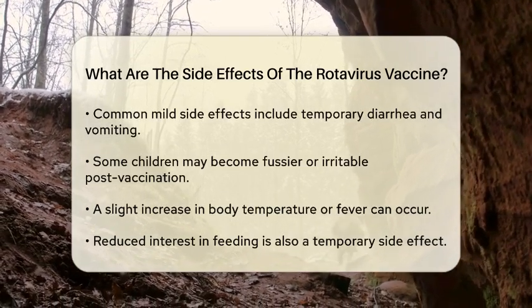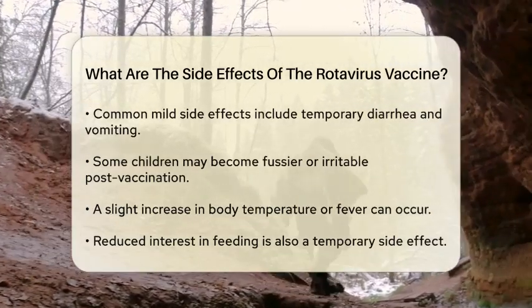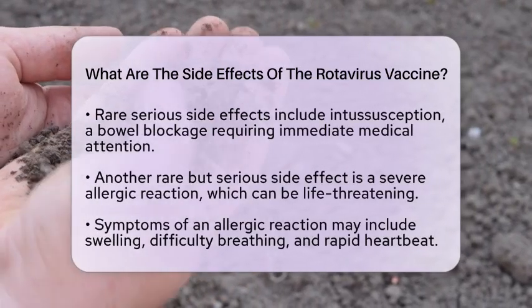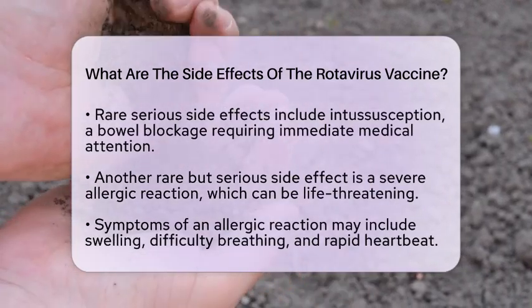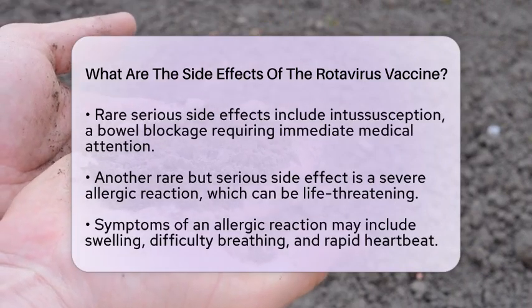While these reactions are generally mild, there are rare but serious side effects to be aware of. One of these is intussusception, which is a bowel blockage that can cause severe abdominal pain, vomiting, and blood in the stool. This condition is very rare but requires immediate medical attention if symptoms arise.